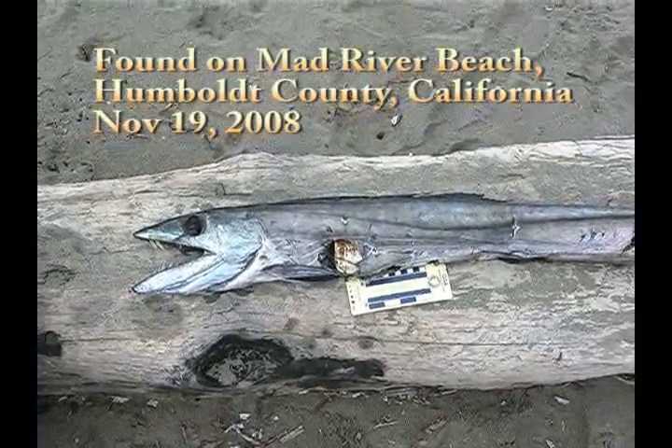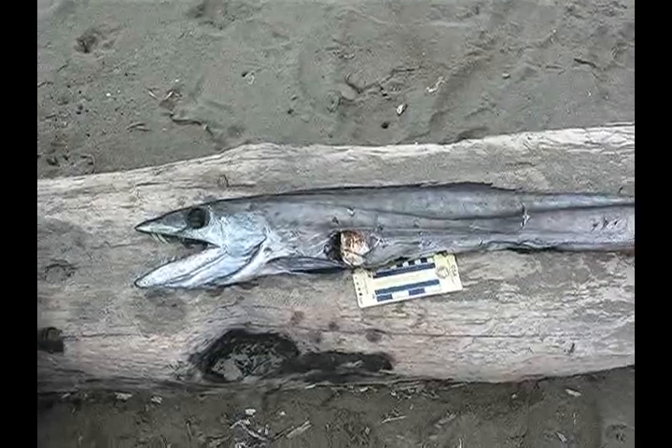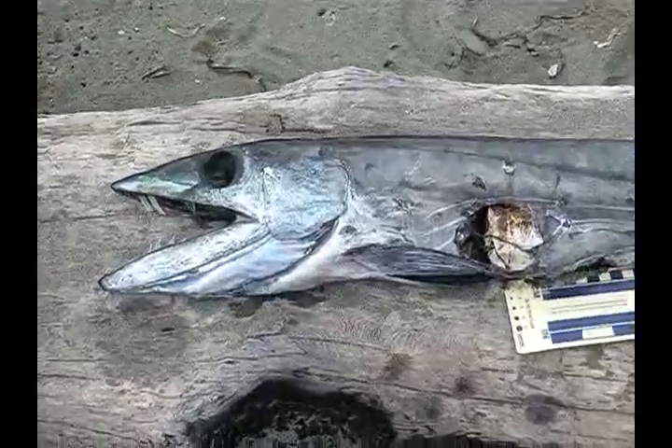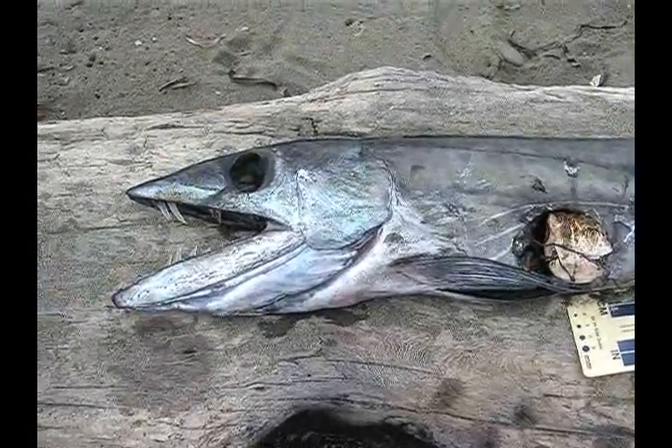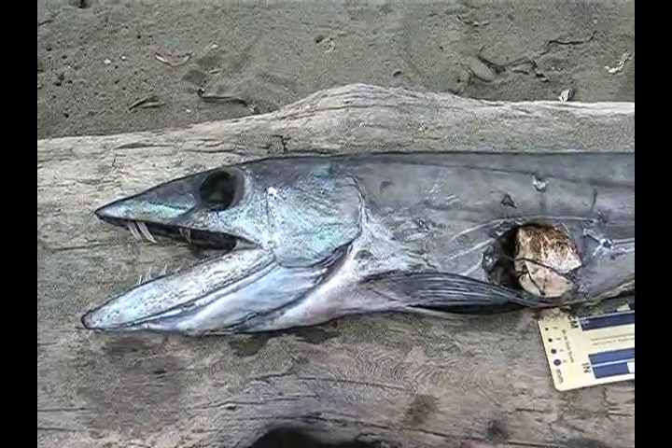This is a long-nosed lancet fish that I just found here on Mad River Beach. It looks like it's got a plastic bottle in its stomach — might have been what killed it.